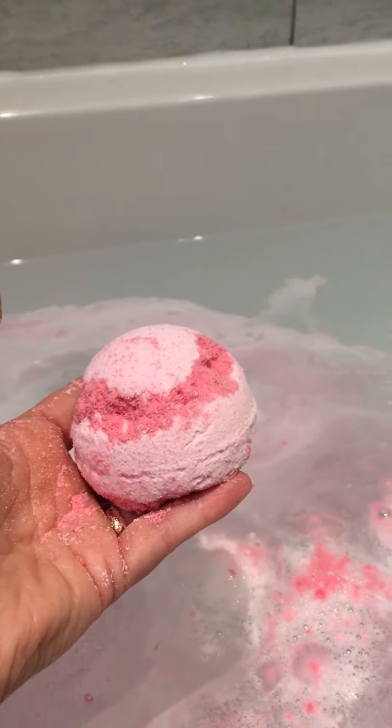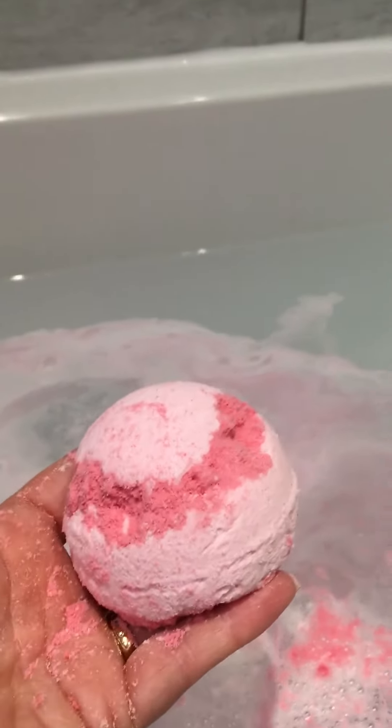Put me a message for more information on the bath bombs, or leave me a comment below. See you soon!